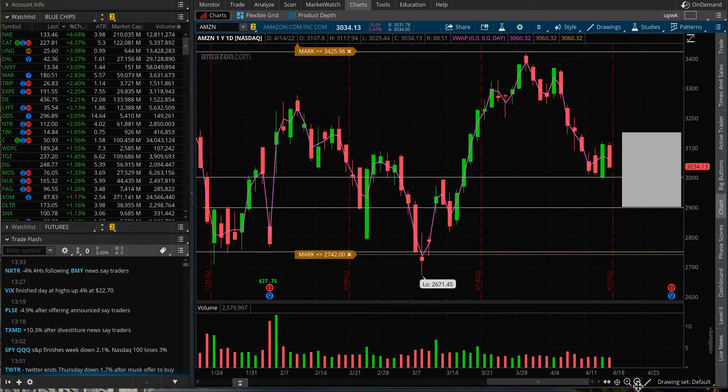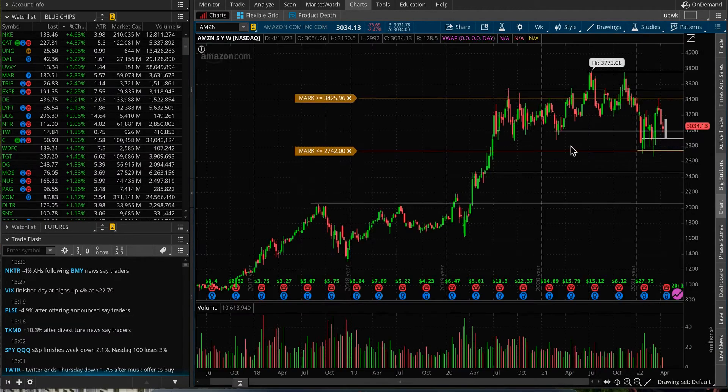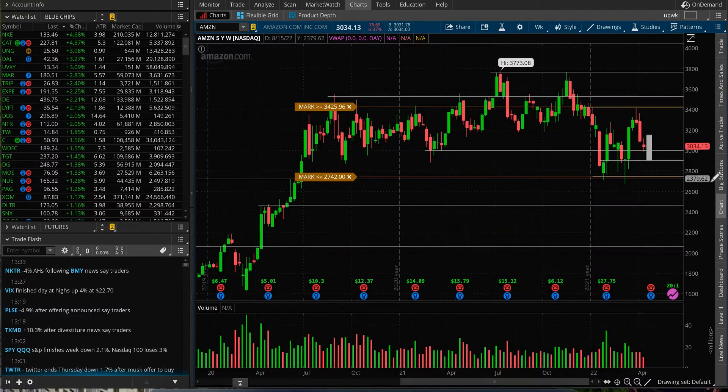Basically it's about a 4% move up or down. Also, if we switch to a different timeframe, you will see that this stock has moved pretty much in this range for quite some time.